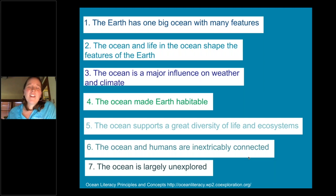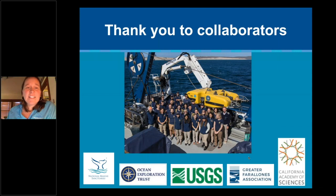In conclusion, thinking about all the ocean literacy principles shared today — the ocean is a huge part of our everyday lives. During World Oceans Month, think about things we can all do to better protect the ocean, because ocean health comes back to our own health as well. Thank you to all the collaborators who are part of this mission: National Marine Sanctuaries, Ocean Exploration Trust, USGS for sharing mapping data, the Greater Farallons Association, and the California Academy of Sciences. It's a wonderful experience to work with incredible professionals to do great work offshore so we can best protect it.